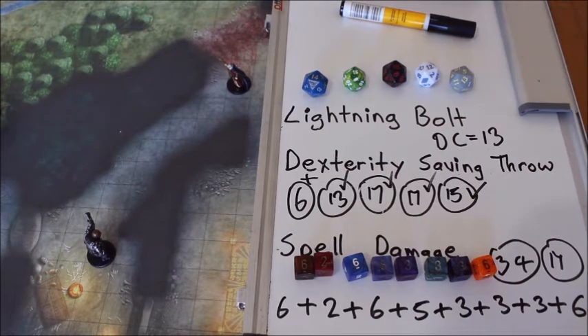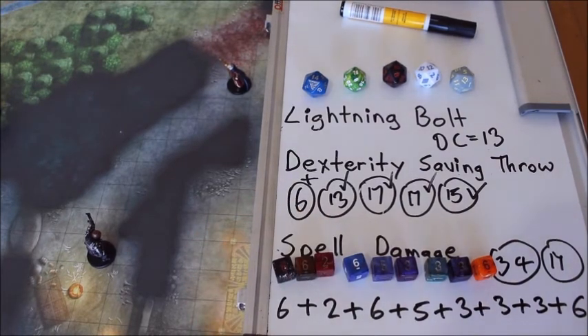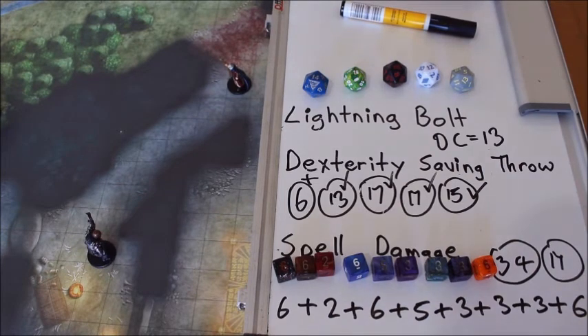At higher levels, Lightning Bolt does more damage. When you cast the spell at a spell slot of level four rather than level three, you get to do one additional six-sided die worth of damage — so nine dice rather than eight. Every time you cast it at a level higher than three, you get an additional six-sided die. So at level four you get nine, at level five you get ten dice, and so forth.